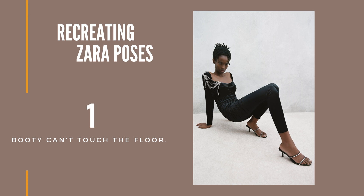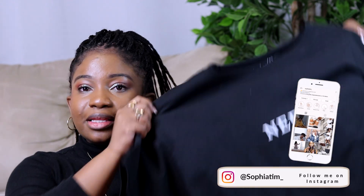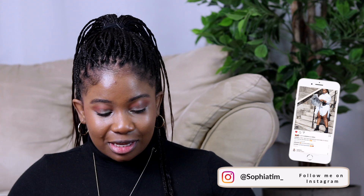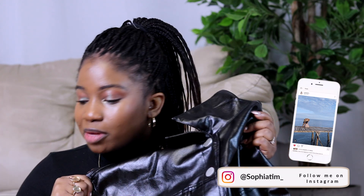Before I start, make sure you are subscribed to this channel if it's not already done. So the first pose — the easiest one. It doesn't look too hard; she looks like she's nailing it. I honestly believe in me right now and my capacities. She is wearing all black, so I decided to go with an all-black outfit. I'm going to be wearing leggings, this t-shirt that says 'Needy AF,' paired with a faux leather jacket, and black boots.